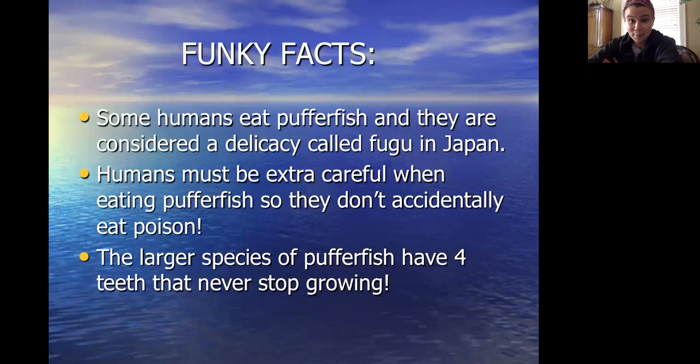Some funky facts about puffer fish are that they are considered a delicacy, which means they are considered extra special food called fugu in Japan. They are also very expensive if you wanted to eat it. Humans should be extra careful when eating puffer fish so they don't accidentally eat the poison.